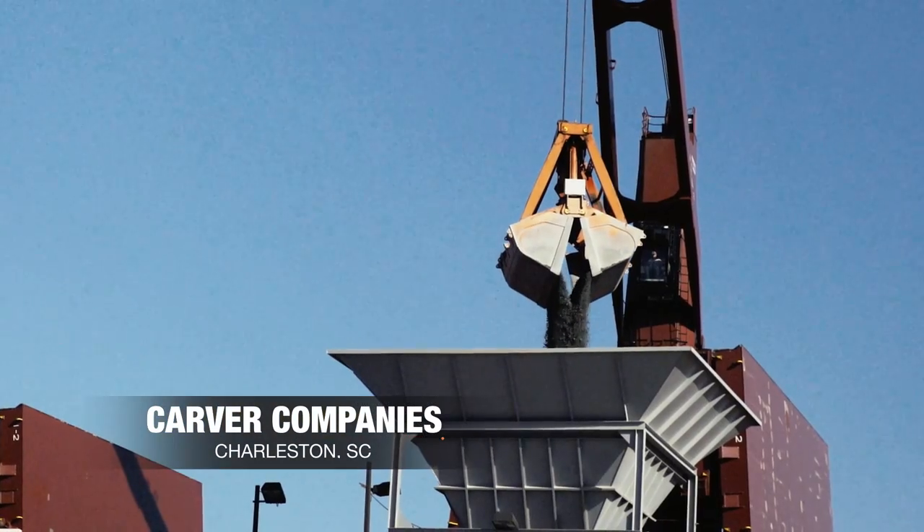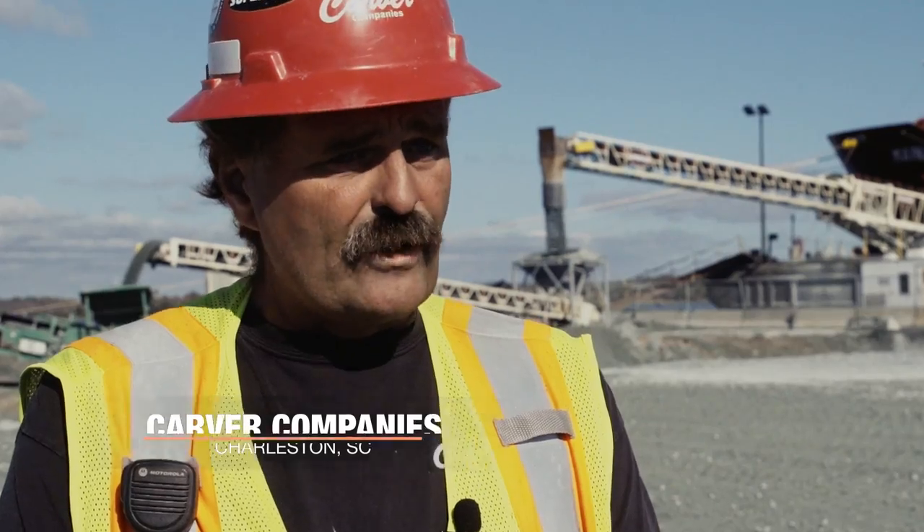We specialize in bulk unloading and there ain't a job that we can't do or handle. This is going to be a container port service.